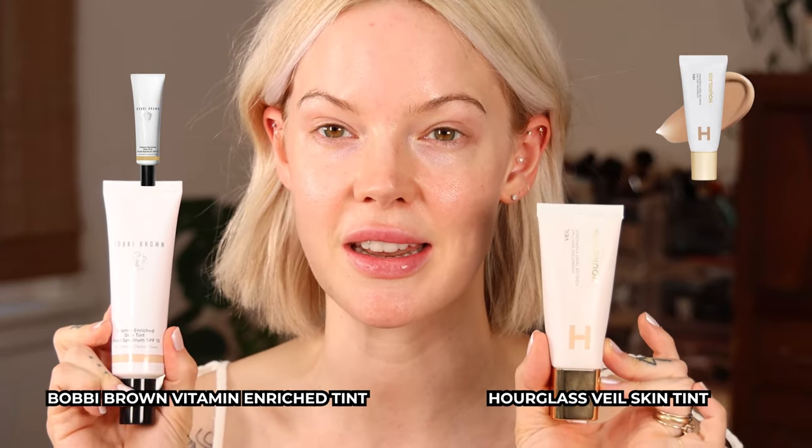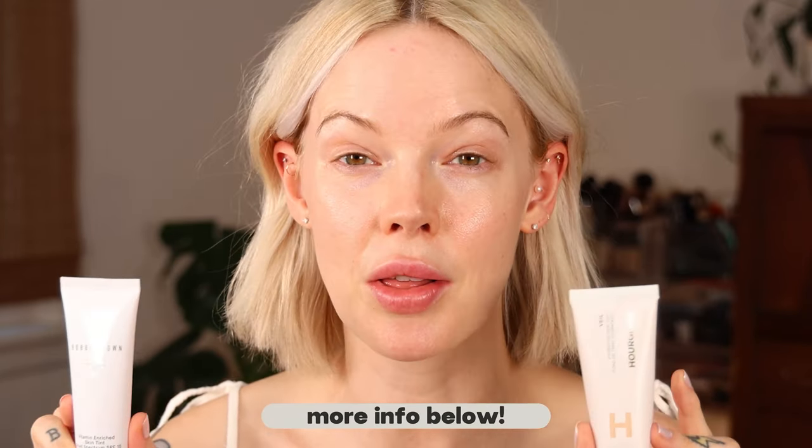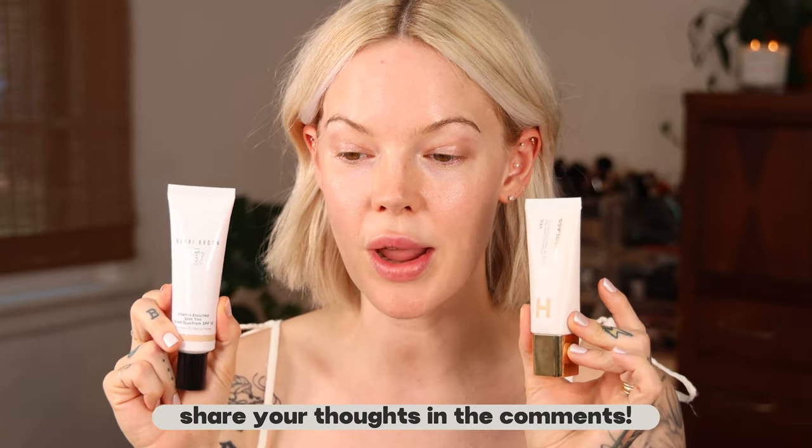Today we have the new Hourglass Veil Skin Tint going up against the Bobbi Brown Vitamin Enriched Skin Tint. I have full reviews on both of these, so if you want to see detailed reviews, I'll link those below. Go ahead and leave a comment right now — which one do you think will win, based on my reviews, your own use, or what you've read about them?